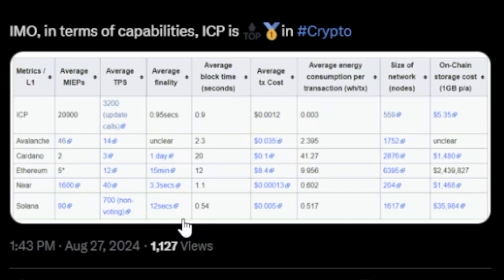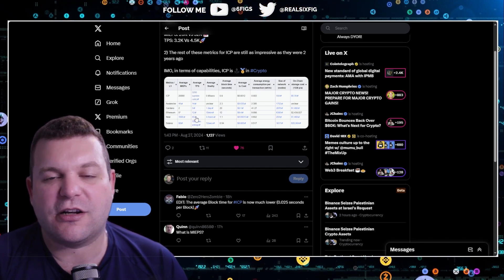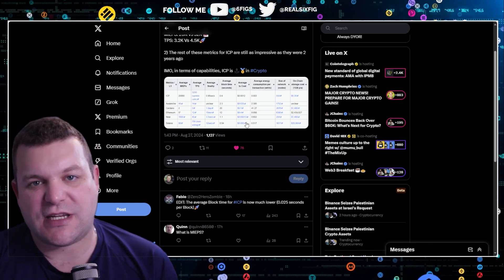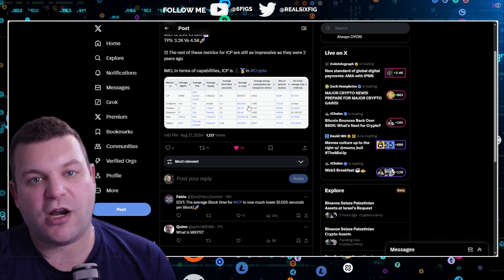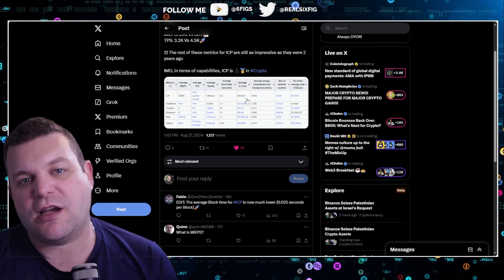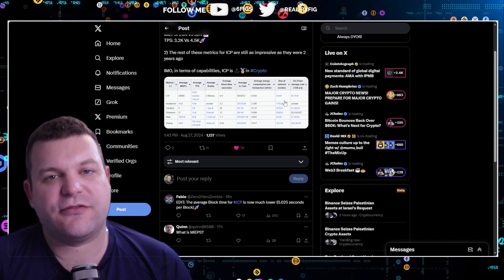Is fast transaction speed going to be needed in AI? Yes. That's where I worry about NEAR a little bit when it comes to its maximum TPS. However, when it comes to average transaction cost, NEAR has Dfinity and pretty much all the other chains cornered on this list — it's very inexpensive. Dfinity's ICP is very cheap as well at $0.0012, a fraction of a penny, and NEAR is a fraction of a fraction of a penny.